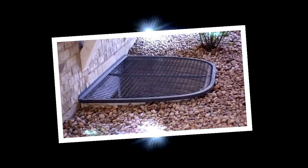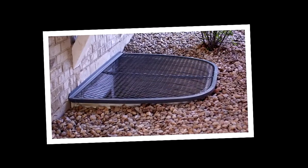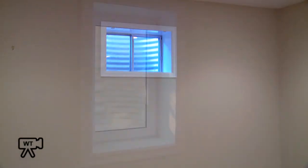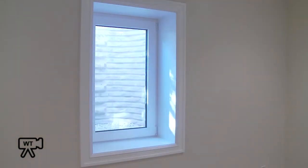Are you thinking about putting an egress window in your home and looking for a quality contractor? A Denver Egress European design tilt-and-turn window will brighten your basement, bring your home up to code, and enrich your home's value.